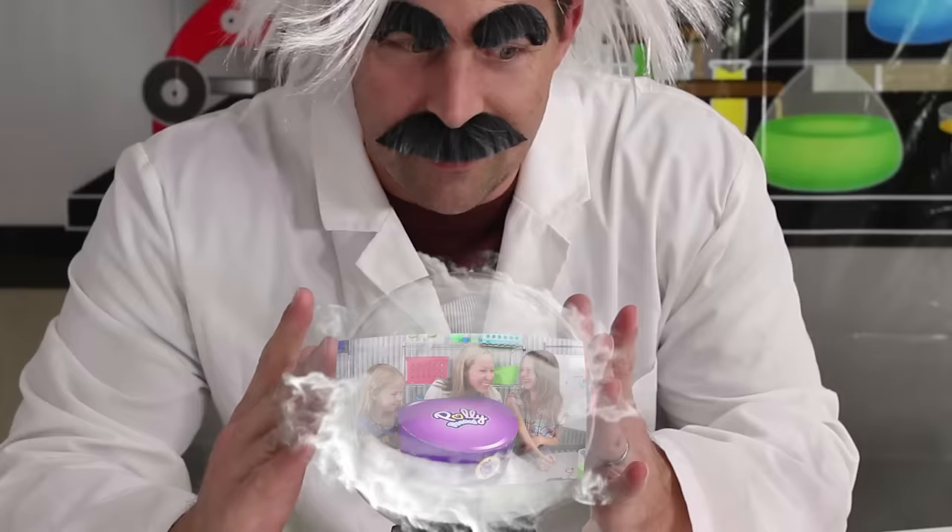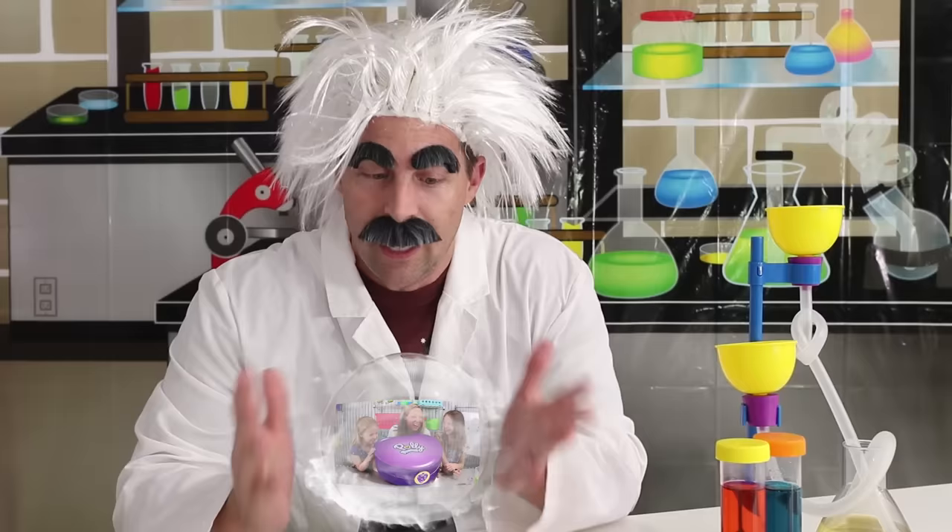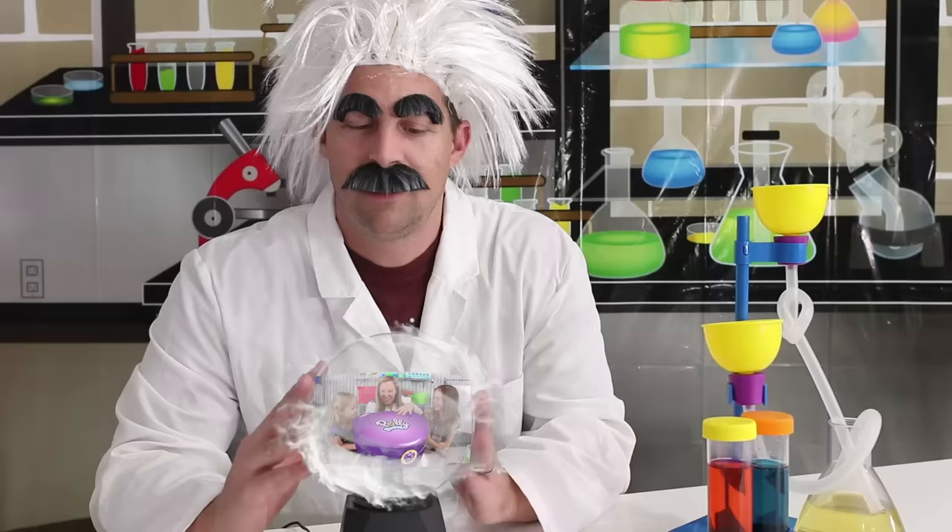I don't believe my eyes! Did the toy scientists really recreate Polly Pockets? By golly, this is going to be big! Really big! I have to get my hands on these Polly Pockets so I can get credit for this toy invention! I think it's time to get to work!